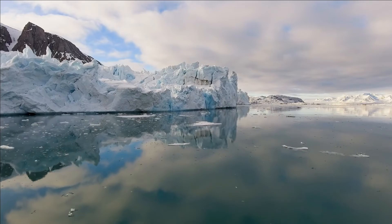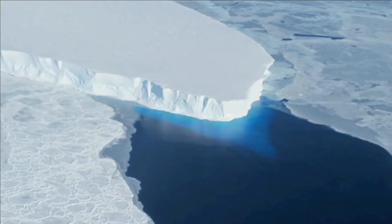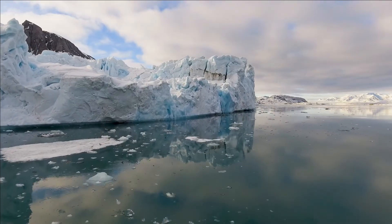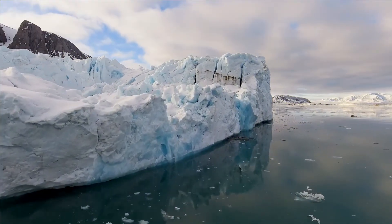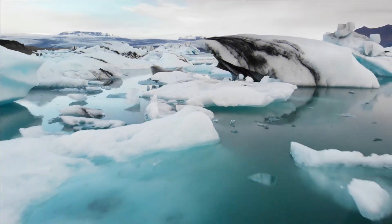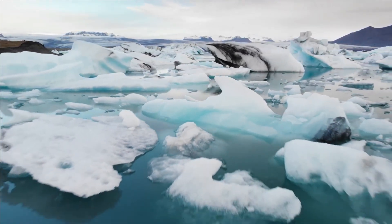As the glacier continues to recede and thin, the time before another episode of rapid melting decreases. Research indicates that another such event could occur within the coming decades — the most troubling aspect of this prediction. Because Thwaites serves as a buffer zone for the glaciers behind it, its collapse would trigger a chain reaction in which those glaciers melt one after another.